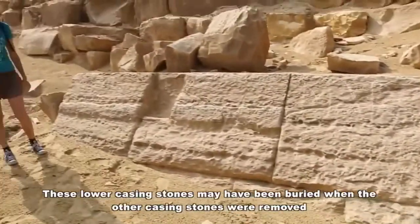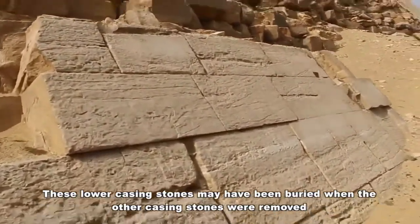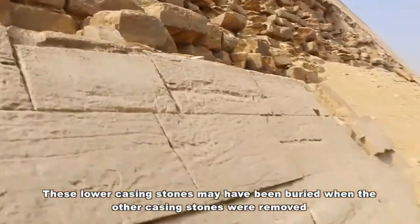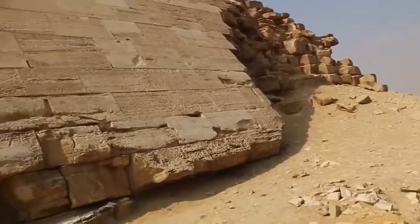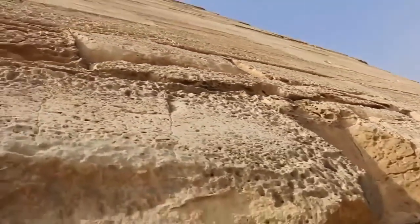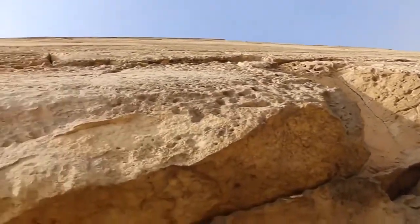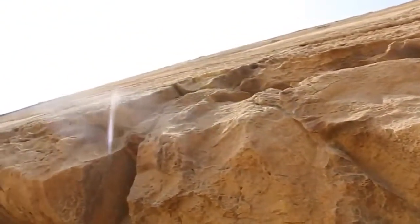Here are some casing stones that go from here and it actually looks like they are part of the larger pyramid up here, so for whatever reason these lower casing stones do seem to have remained. We're at the corner of the Bent Pyramid here and it goes up like so. Just putting the camera down to the level of the casing stones to get an idea of how flat this thing really is when you look up it.